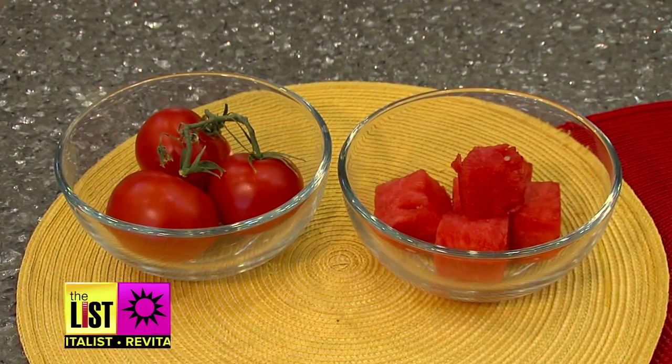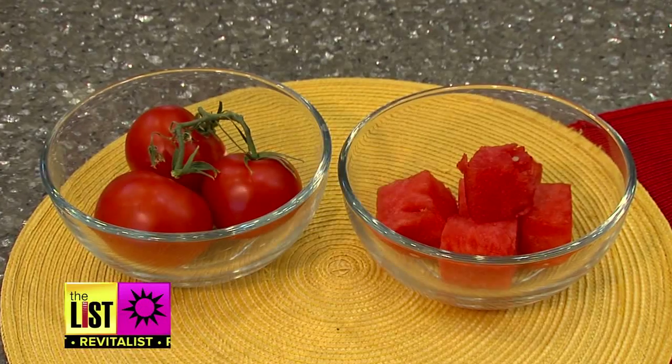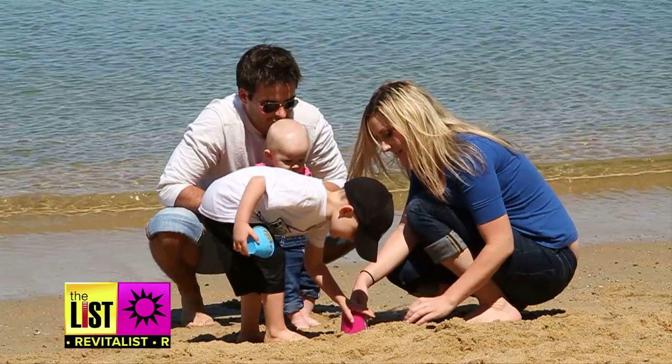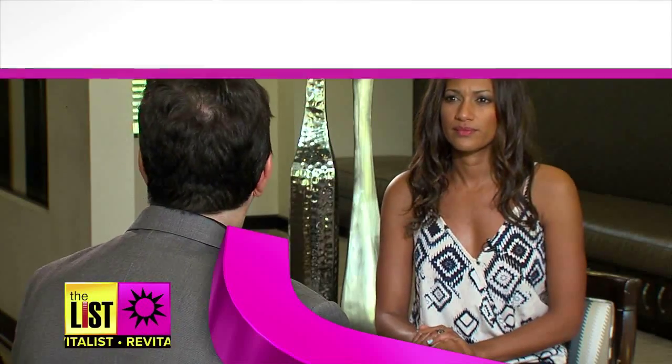lycopene, which is a very big component of tomatoes and watermelon. Researchers have shown eating tomatoes daily for several weeks will build up protection against the sun. They found that when exposed to sunlight, the damage was a lot less than the control group who was getting the same amount of sun.